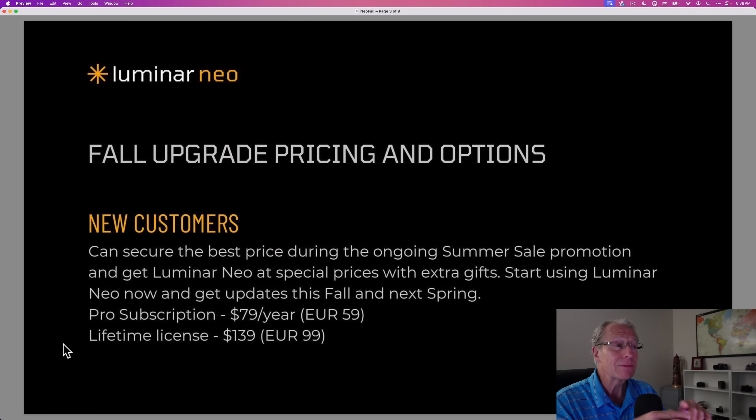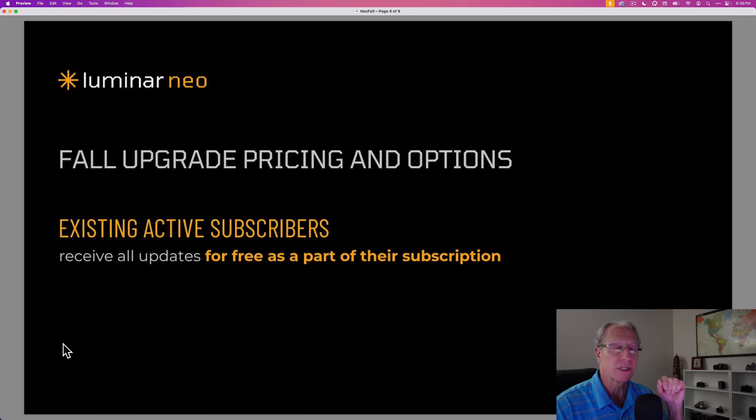New customers can get it for $79 a year for a subscription or $139 for a lifetime outright purchase — those prices are valid until the 25th, so use my coupon code to save. If you're an active subscriber today, it's free as part of your subscription. That's the beauty of having a subscription: when new stuff comes out, you get it.